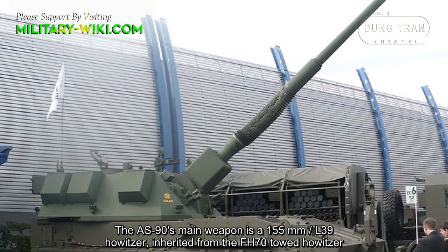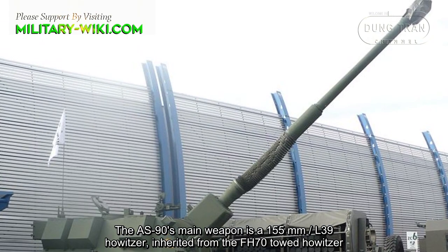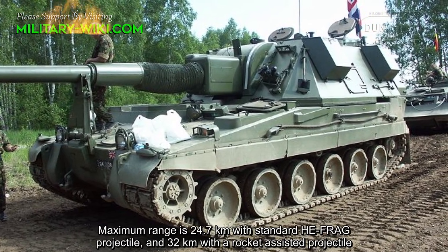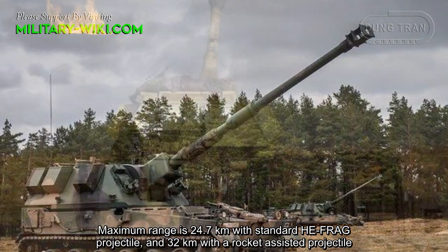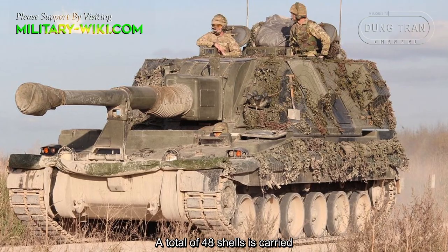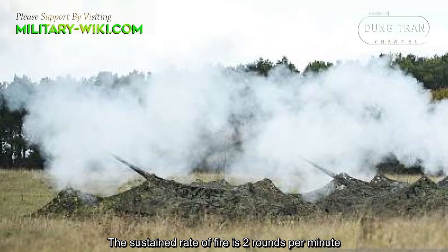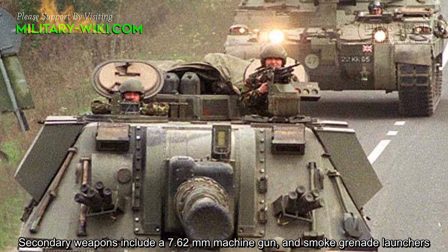The AS-90's main weapon is a 155 millimeter L39 gun, inherited from the FH-70 towed howitzer. It is equipped with an auto-loading system compatible with all standard NATO 155 millimeter ammunition. Maximum range is 24.7 kilometers with a standard high-explosive fragmentation projectile, and 22 kilometers with a rocket-assisted projectile. A total of 48 shells is carried. It can fire three rounds in 10 seconds and up to six rounds per minute, with a sustained rate of fire of two rounds per minute. Secondary weapons include a 7.62 millimeter machine gun and smoke grenade launchers.